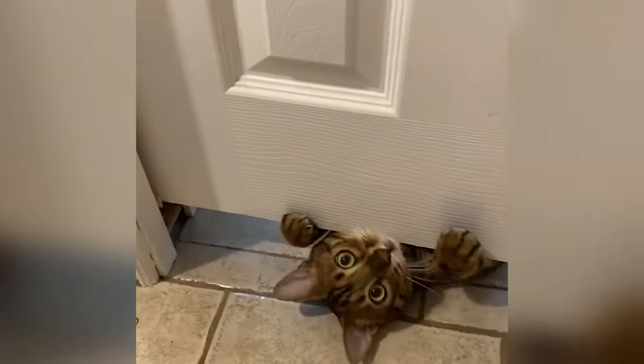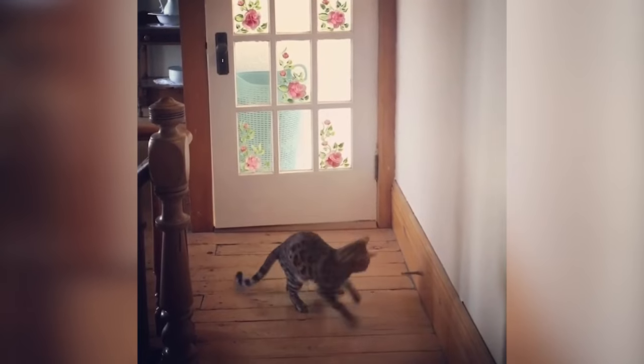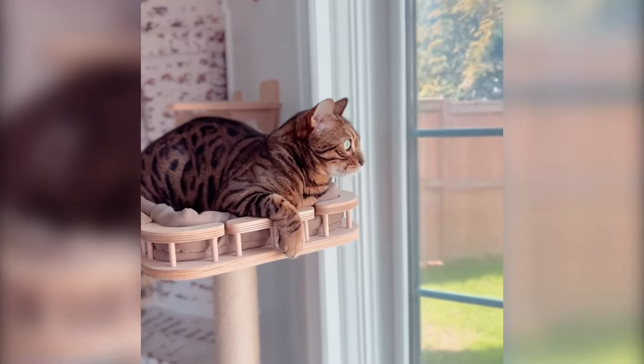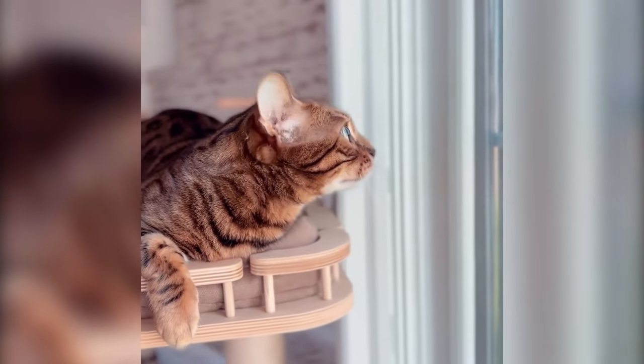I wrote notes to all my neighbors, and then sure enough one day at two o'clock in the morning he's on the front porch. I was like, well clearly he wants to explore outside a little bit, so maybe if we give him a catio it'll help out.